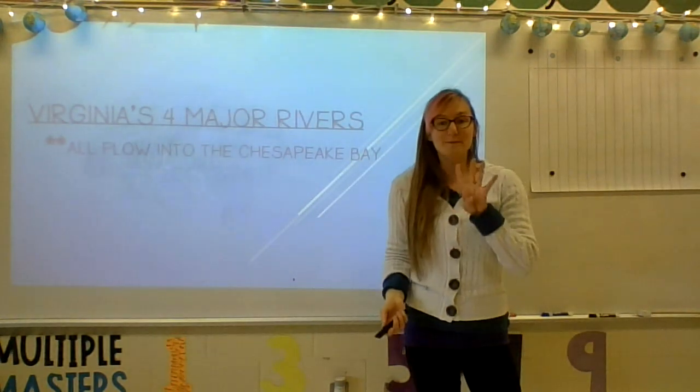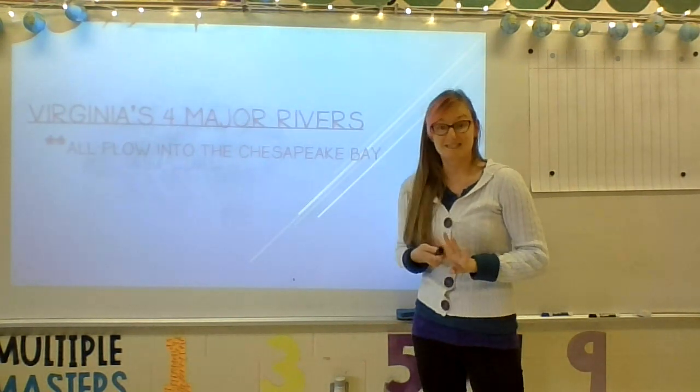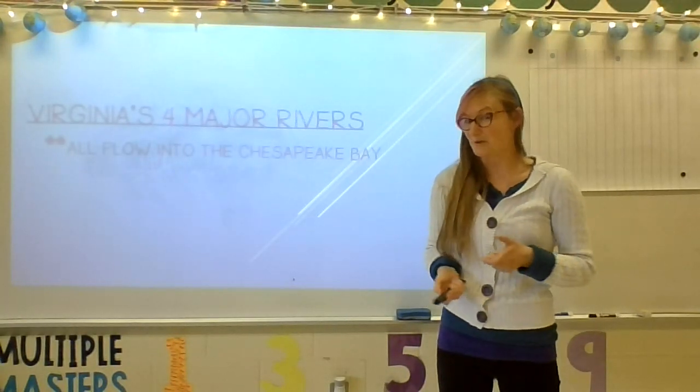We have four major rivers in Virginia. We're going to talk about the rivers and the important cities that are on those rivers, along with a cute little thing that can help you remember them.